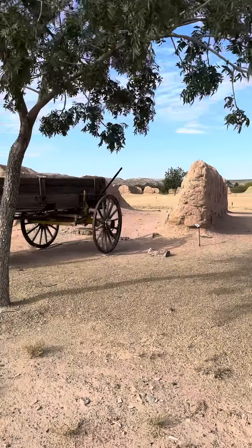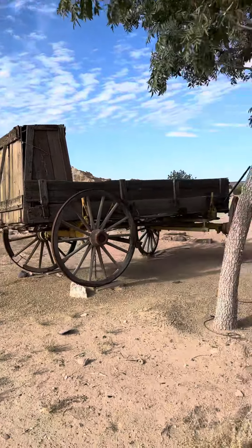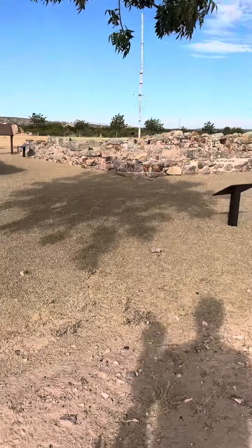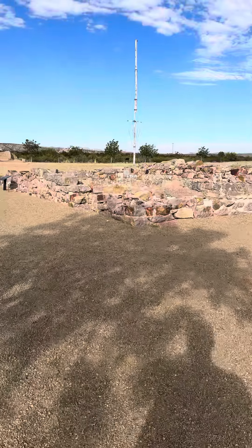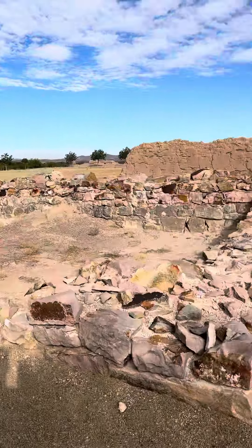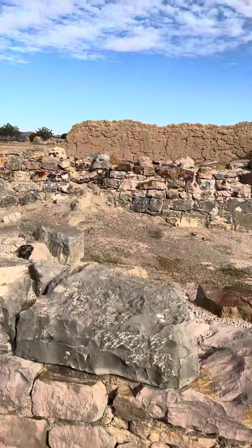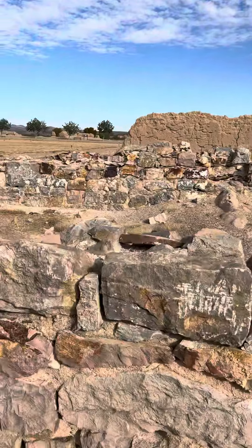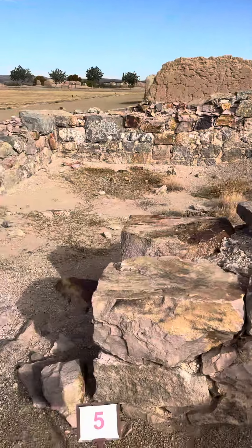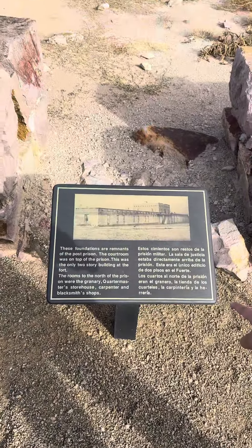The officers' quarters are up ahead of us, so we're going to walk straight through here. You can tell the difference in structural integrity and where it used to be. We'll pause here if you want to read, and then we'll move on.